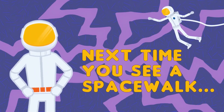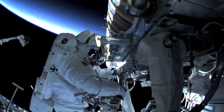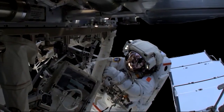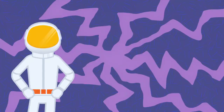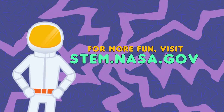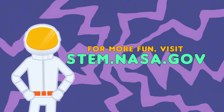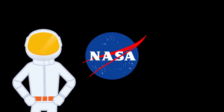Next time you see astronauts on a spacewalk, look out for some of the hand signals you learned today. You can even try them out with your friends to talk in your own nonverbal code. For more fun with STEM, visit STEM.NASA.gov.